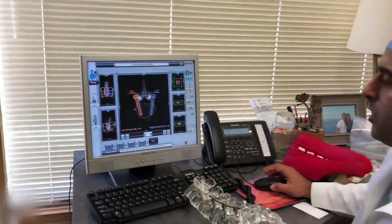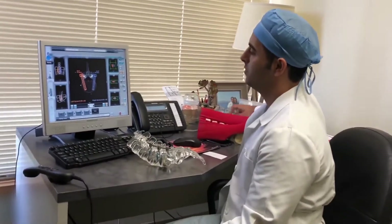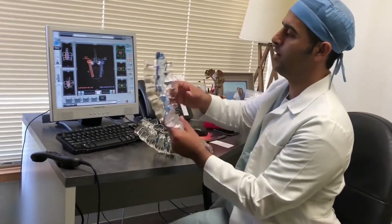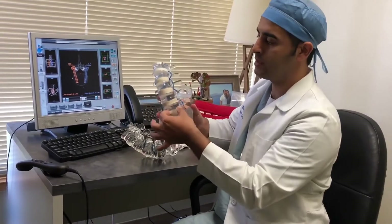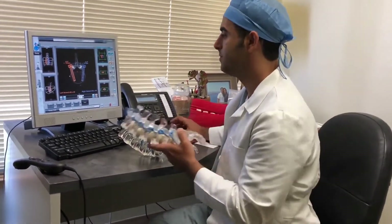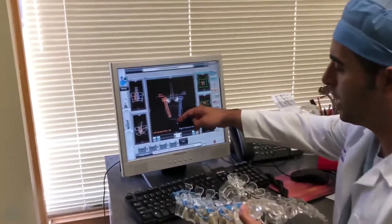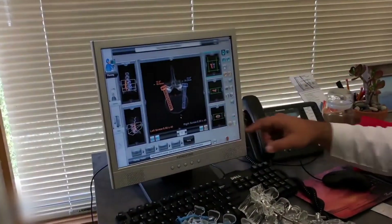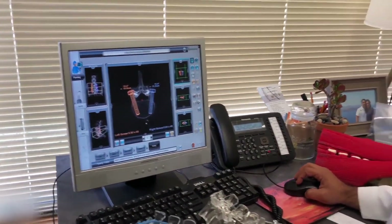The reason this is so critical with spinal surgery is you have very important structures. For example, we're placing screws around the spinal cord, represented in blue here, and you also have very large blood vessels like the aorta that we're trying to avoid with our instrumentation. You can see that here — this is the aorta. So you can imagine if this screw was mistakenly placed too long or too deep, it could injure the aorta and cause a catastrophic injury to that patient.